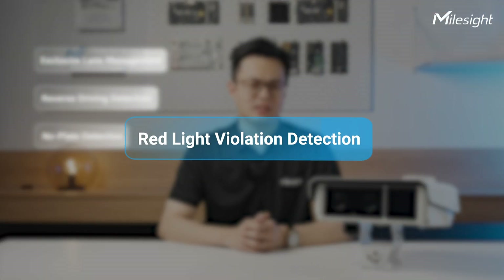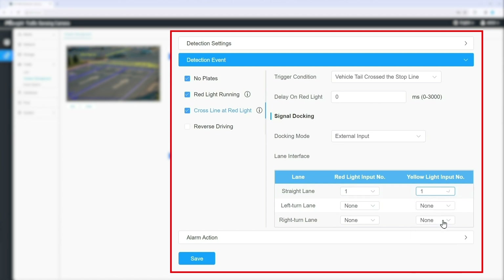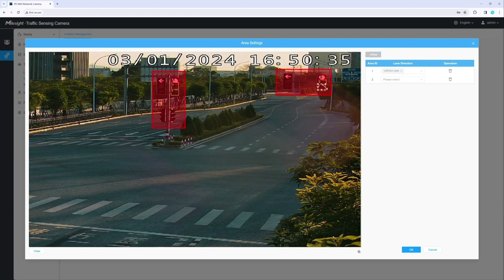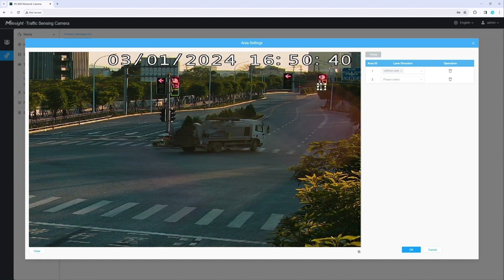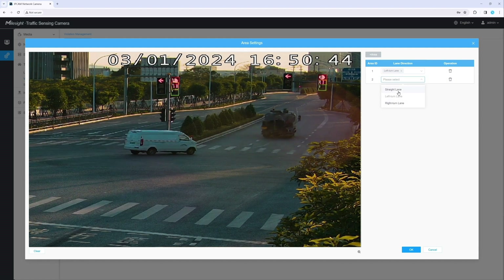How does red-light violation detection work? Firstly, it is accomplished through a combination of external signal inputs and advanced video analysis algorithms for traffic signal docking. There are four sets of external inputs available, utilizing high and low voltage levels to indicate different signal colors. The system can recognize up to two sets of traffic signals simultaneously, detecting color changes and interpreting symbols such as circles or arrows associated with specific signal indications.